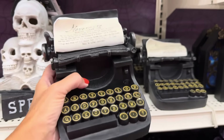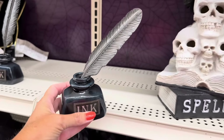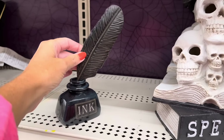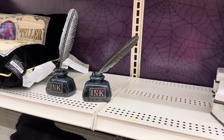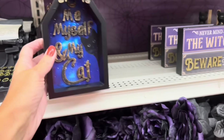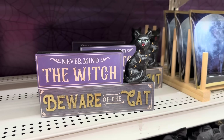Edgar Allan Poe is $19.99, and look at this — it's like the ink and the feather, $14.99 for that. Look at this sign: 'Me, Myself and My Cat' — that is $9.99. And then look at this one: 'Never Mind the Witch, Beware of the Cat' — and the cat's got moons and stars on it.